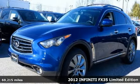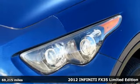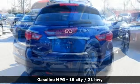Here's a 2012 Infiniti FX35. With its distinctive muscle car stance and sleek, elegant lines, this FX35 is something of a revelation among crossovers.